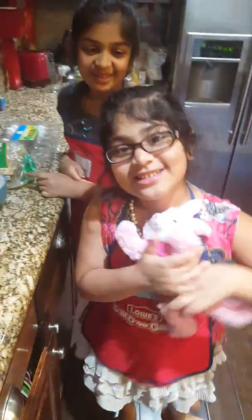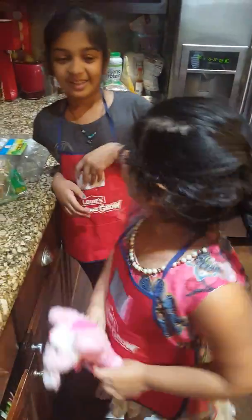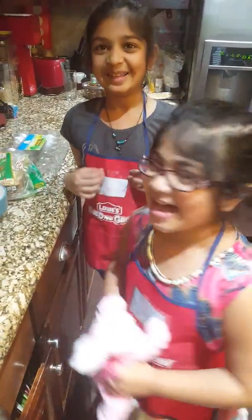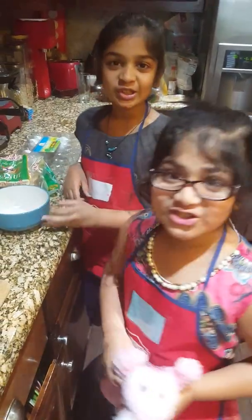Hey guys, it's Megana, it's Naina, and it's cooking class. In our cooking series, today we are going to make French toast.